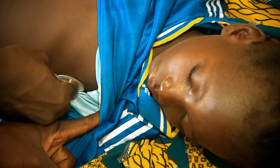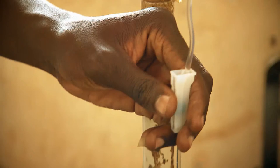Every two minutes in Africa, a child dies before his fifth birthday from malaria. Africa is especially hard hit by this disease. It destroys families and causes huge suffering.